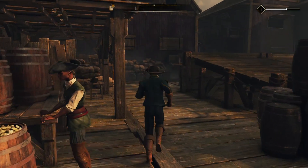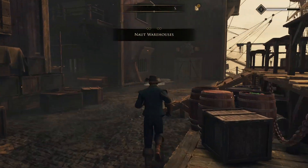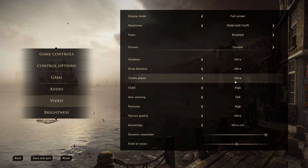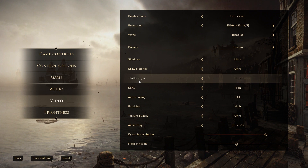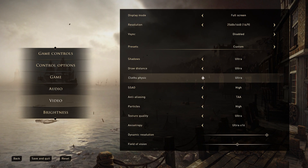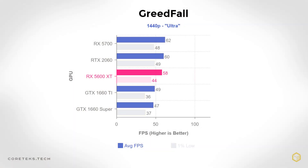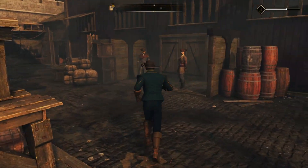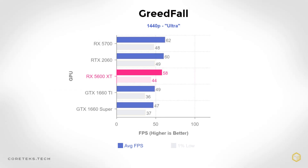Before the overclocking results, I included Greedfall, a game with nice visuals running on the custom Silk Engine. At 1440p with all settings maxed, the 5600 XT struggled to reach 60 fps, getting 58 fps on average, while the 2060 just about gets there. The 5700 also didn't do well here, so perhaps this just isn't well-optimized for AMD hardware. Still, the 5600 XT is 9 frames ahead of the similarly priced 1660 Ti.